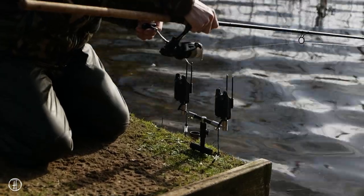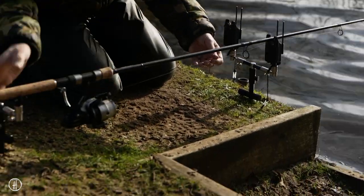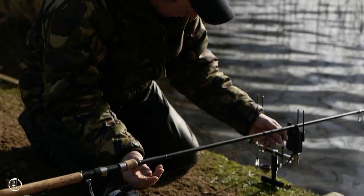Just sink the line and make sure it's nice and tight. I think it's quite important to fish a very tight line on these little bolt rigs for roach, and hopefully we'll be able to catch a few roach this afternoon.